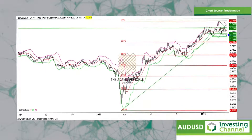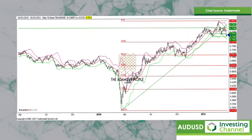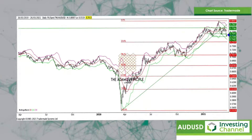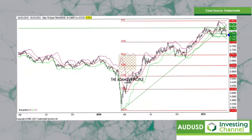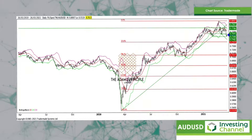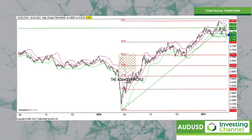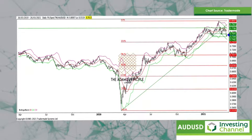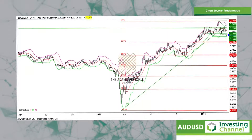Aussie dollar — really fairly tight ranges, but it did tank lower on the sex scandal in the Australian government. You really have to break 75.66 for this to test the first real level, which is 74.20. If that cracks, then you're looking at a big figure and some around 70.57.